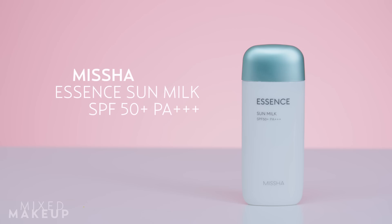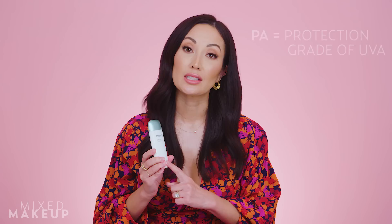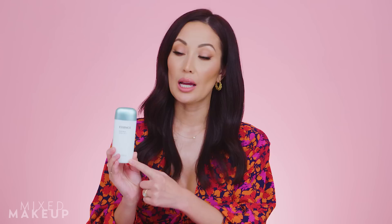I talk about all the time how much I love Craves the Beat Shield sunscreen, but I know it's not widely accessible for people. So I decided to do this roundup for you, starting with my favorite one. This is by Missha — it's their Essence Sun Milk, SPF 50 and also PA+++. If you don't know what PA++++ means, it's just a measuring system basically outside of the United States that tells us how strong the UVA protection is inside a sunscreen.